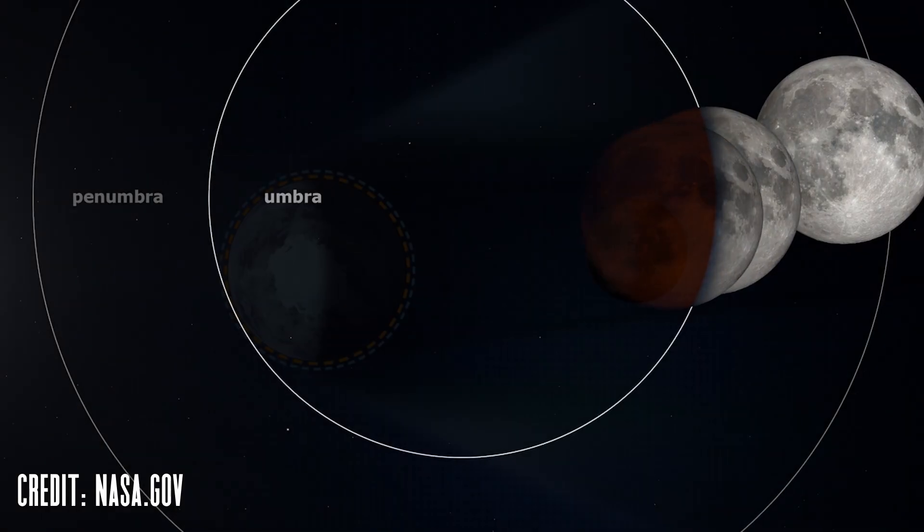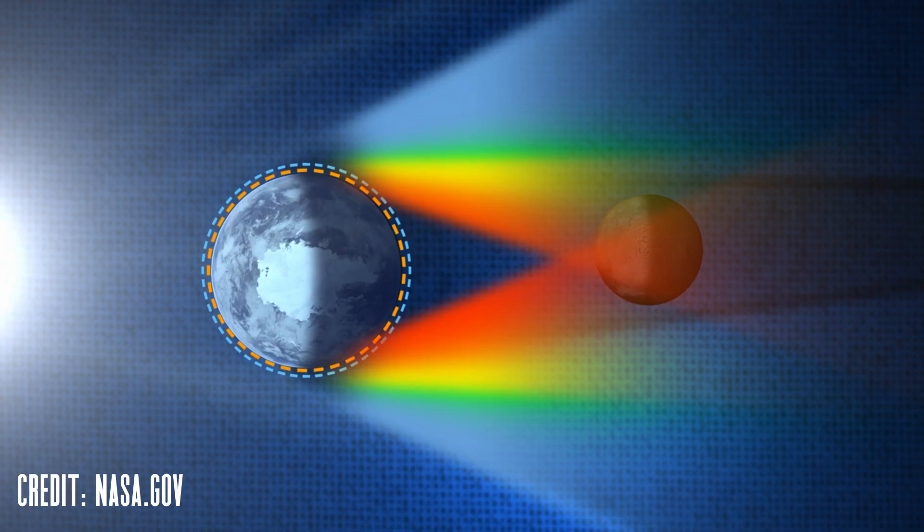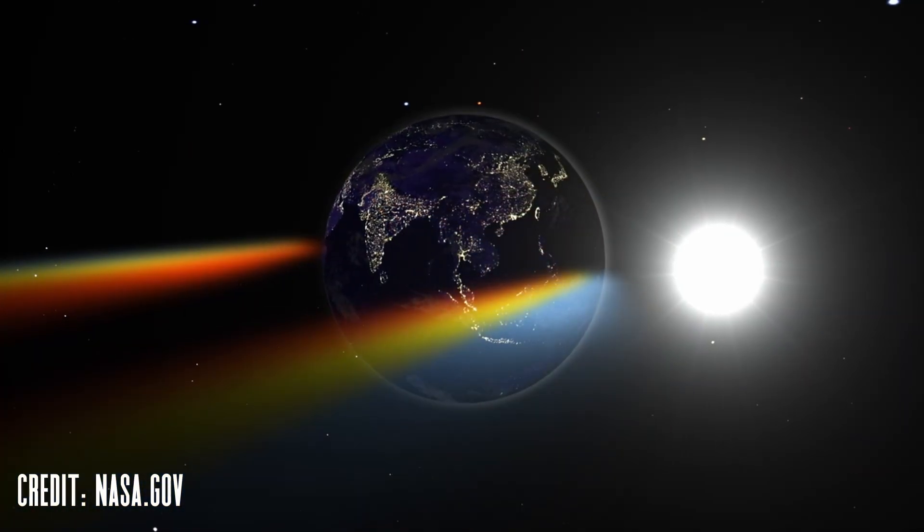It's during this time that an obvious shadow will slowly be cast on the Moon until it is completely covered by the Earth, creating an orangish-red blood moon.